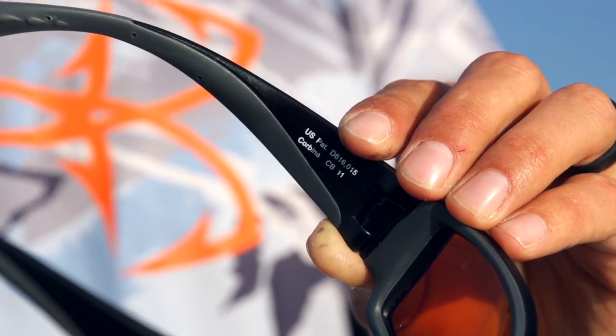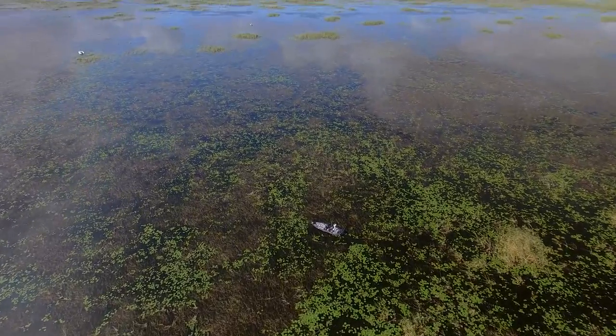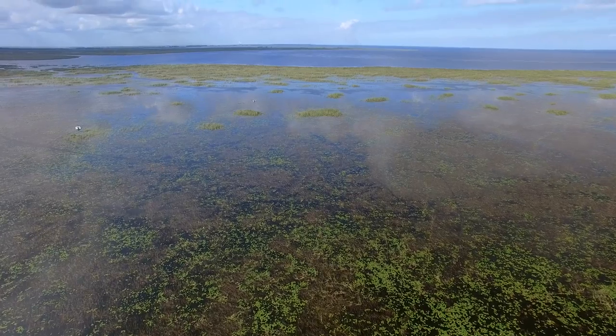We've been out here at Okeechobee all day. Florida in general — anytime you're fishing down here in shallow water, you're looking at the bottom a lot. It's really important to me to find areas that have beds and see where fish are living, and I can do that with these sunglasses. I consider myself one of the best sight fishermen on tour, and these are the ones I use all throughout the year.